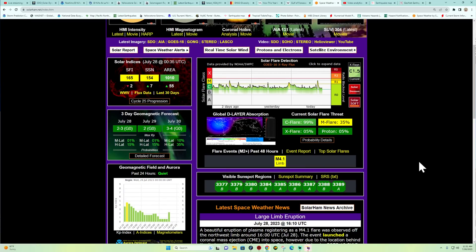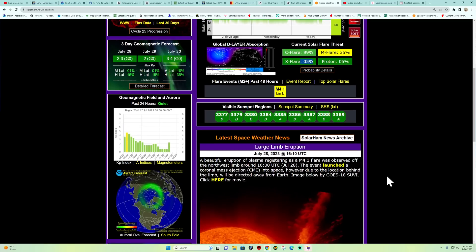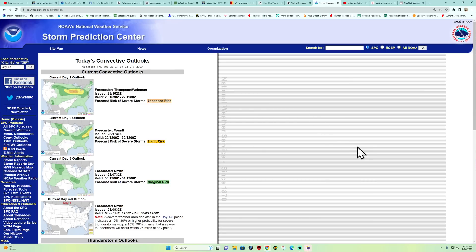Overall threat right now: 99% chance for a C-flare, M-flare at 35% chance, X-flare around 5%. All of our sunspots are currently mostly alpha and beta magnetic structures, but some of these are growing and we need to keep an eye on a couple of them. No major aurora forecast for the extended future — we'll just keep an eye on this and see how it plays out with the sun.